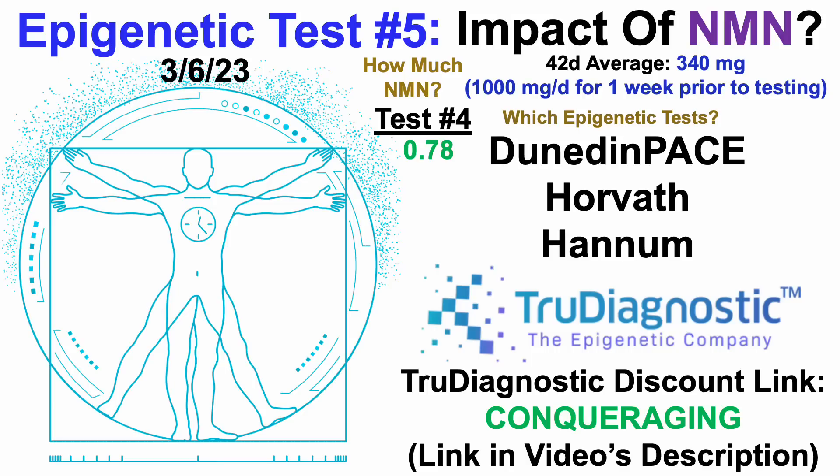So for test number 4, Dunedin Pace was 0.78. Horvath was 5 years older — you can see it's in red because that's going in the wrong direction. And Hannum was 11 years younger, in green because it's in the right direction.